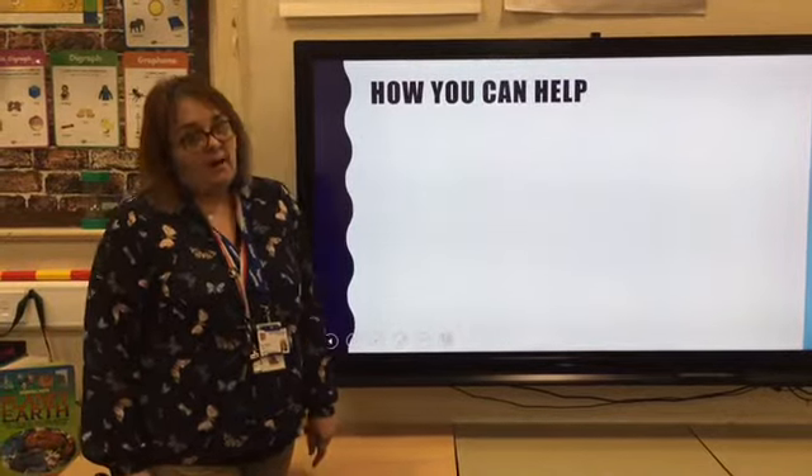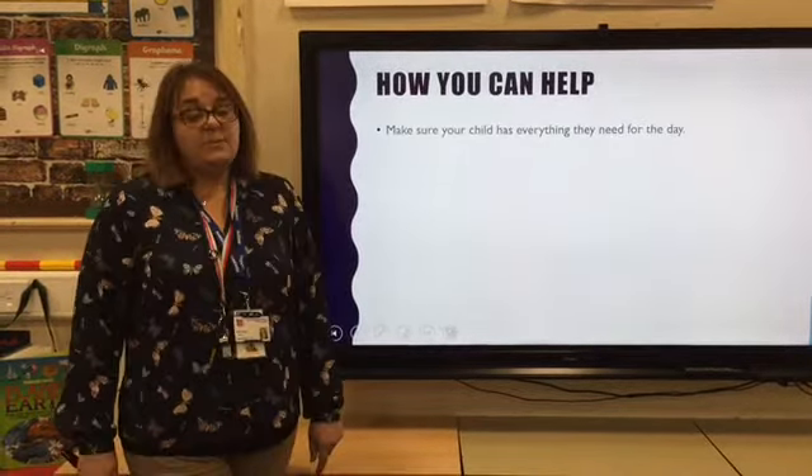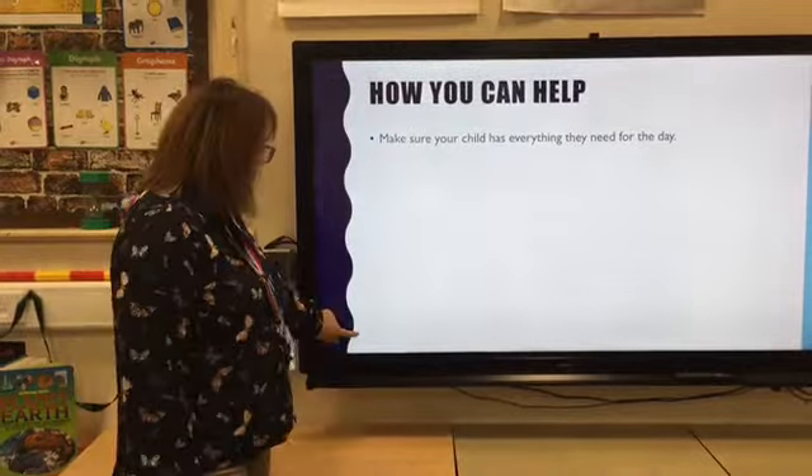Things you can do to help at home to make sure your child is ready for the school day: making sure they've got everything they need. If they come into school feeling prepared, they're going to have a much more positive attitude towards the day, feeling ready to learn.